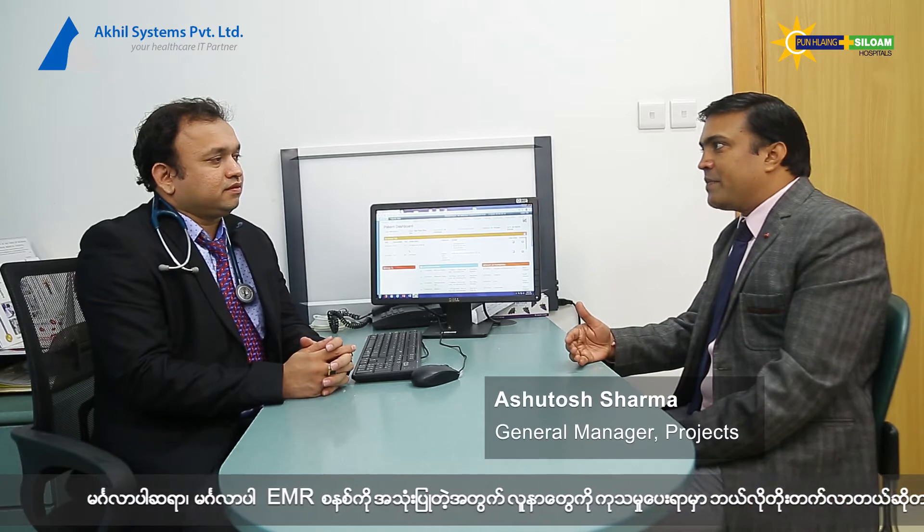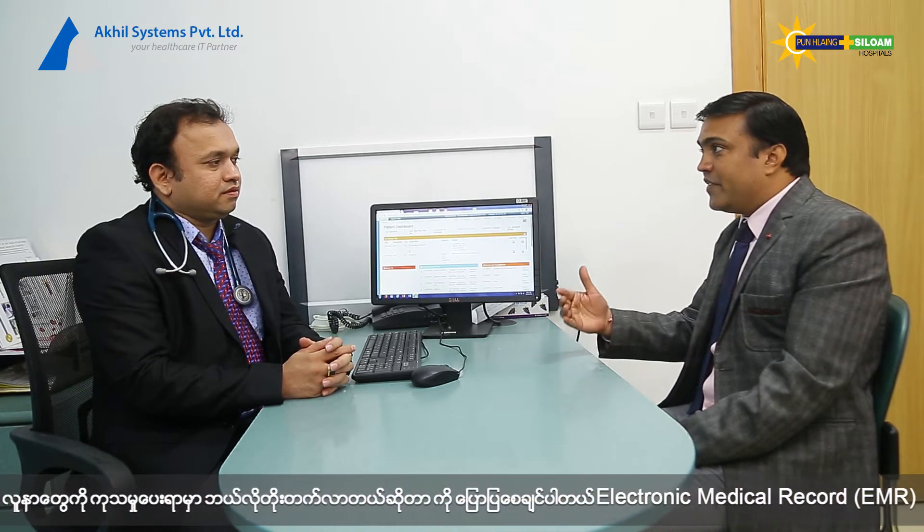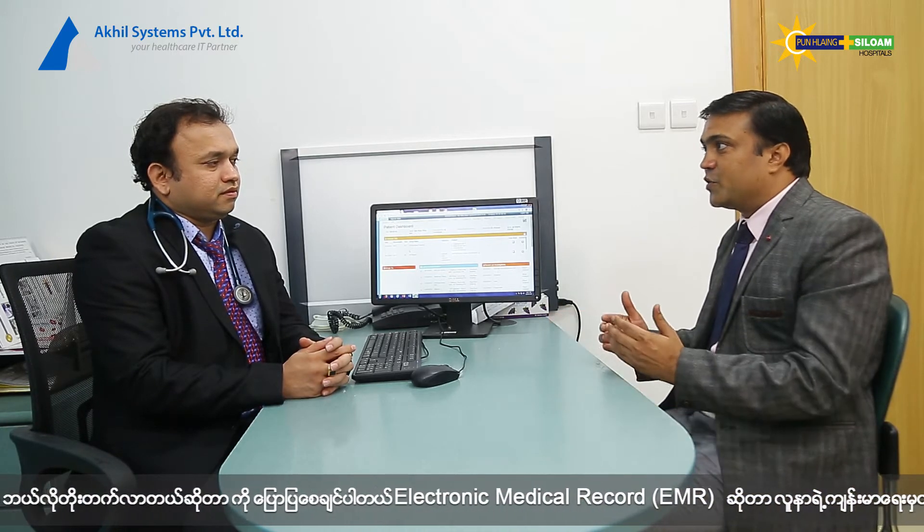Good morning, Dr. Pravi. Good morning. Can you just tell us how EMR, electronic medical record, will help you to improve the patient care? And what benefits are you getting from the system while you are using it in the hospital for utilization?